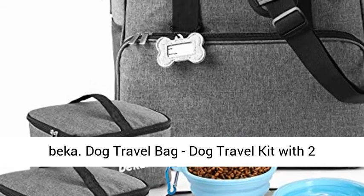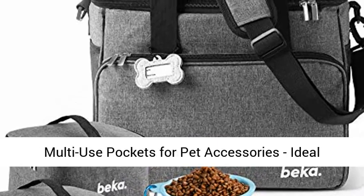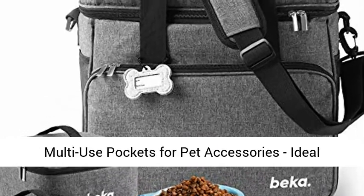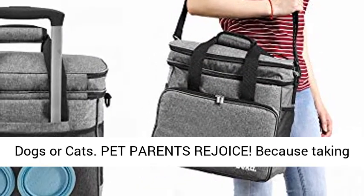Beka dog travel bag — a dog travel kit with two collapsible silicone bowls, two food containers, multi-use pockets for pet accessories, ideal mobile dog gear weekender, organizer tote for dogs or cats.